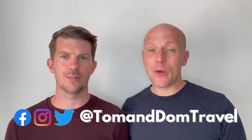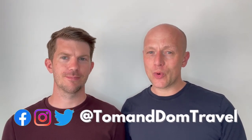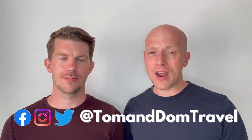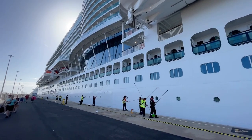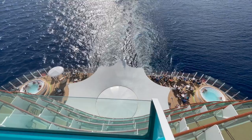We are Tom and Dom Travel and we release a cruise related video every week, so if you haven't done so already make sure you press that subscribe button and don't forget to give this video a like. Now Avia is huge and there is lots of choice, so let's firstly look at those venues that are included in the price of your cruise fare.